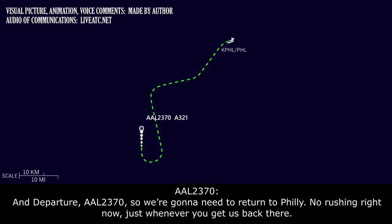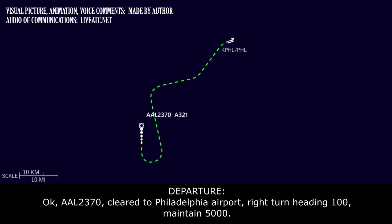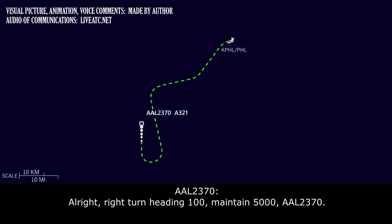American 2370 advises they will need to return to Philadelphia — no rush, just whenever ATC can get them back. ATC clears them to Philadelphia Airport, right turn heading 100, maintain 5,000. Crew acknowledges: right turn 100, maintaining 5,000.